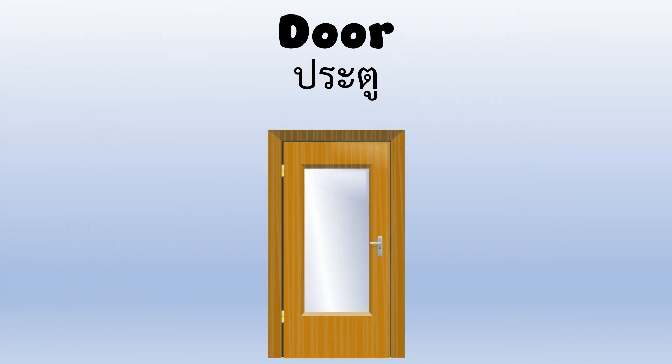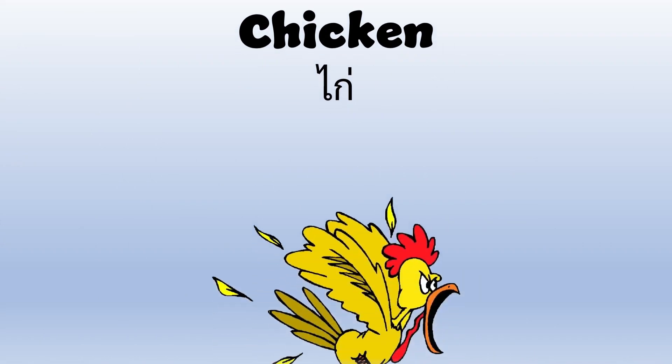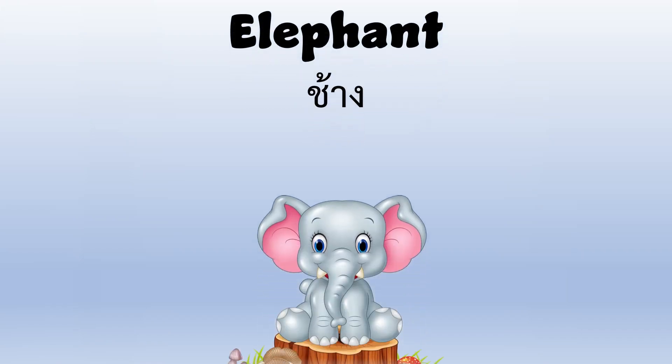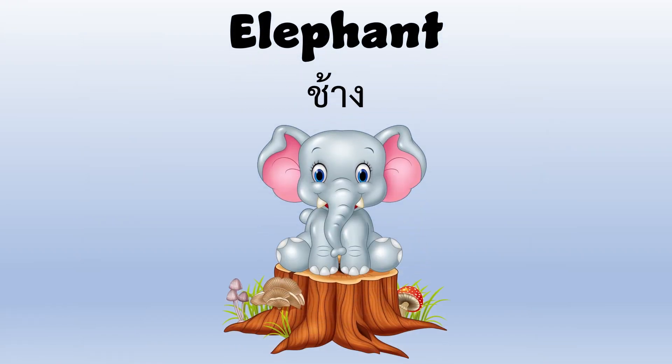Door — the door is brown. Chicken — the chicken is mad. Elephant — a baby elephant on a stump.